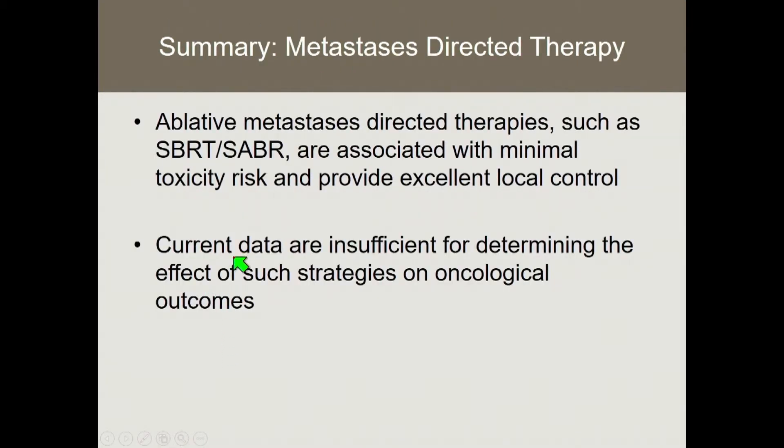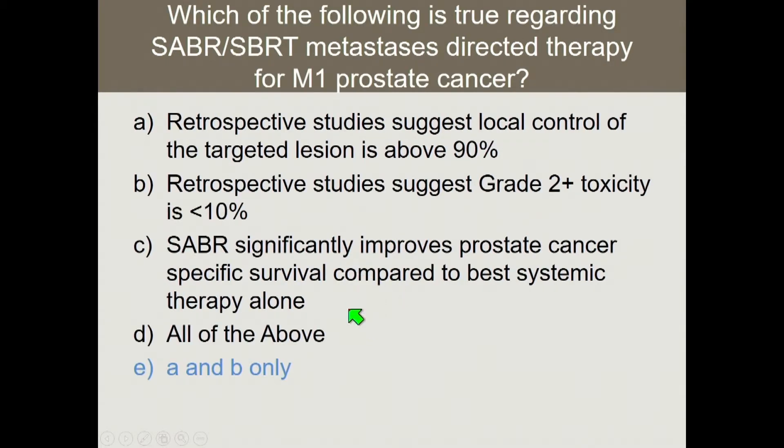In summary of metastasis-directed therapy, ablative approaches such as SBRT are associated with minimal toxicity risk and provide excellent local control. The current data are insufficient for determining the effect of such strategies on oncologic outcomes. We just don't know how these interventions affect cancer outcomes yet, but they do appear to be safe and offer excellent local control.